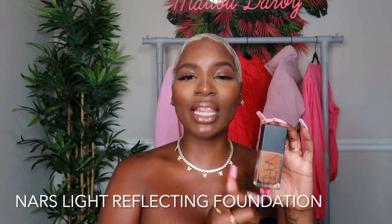So we are reviewing the NARS Light Reflecting Foundation. I'll be honest, I'm a little late to the NARS party. I have a couple of their foundations and I really love this one in particular. I know in the 2010s the Sheer Glow was that girl — I tried it and she just wasn't for me, so I kind of backed away from NARS. Then I started dabbling into it again and I stumbled upon this beauty.